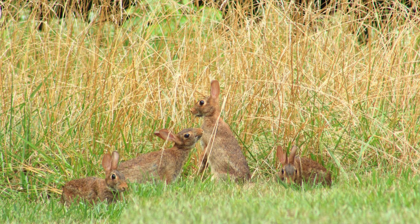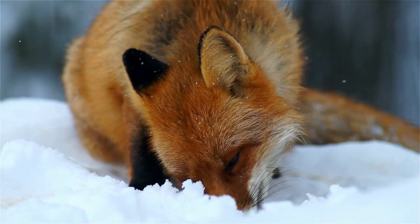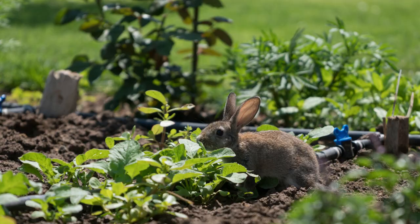We often joke about how fast rabbits multiply. Cottontails typically raise between 12 and 30 babies in their lifetime. When we kill the predators in any given area, we increase the populations of their prey. Rabbits can cause problems when their populations go unchecked, and they will begin to explore other food sources.